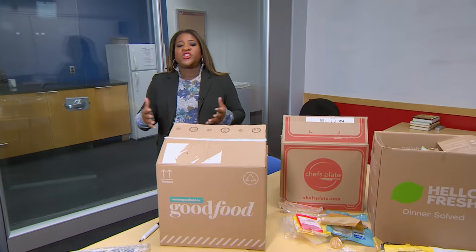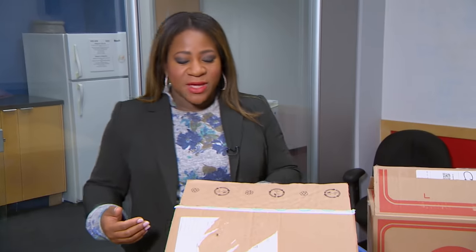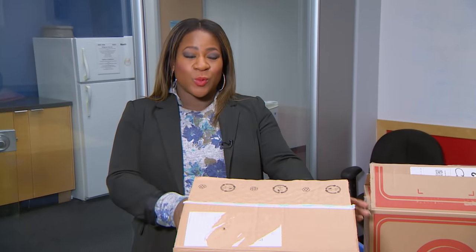Bottom line: there's just too much plastic in all these meal delivery kits. But we wanted to talk to Good Food especially because of the claims they have right on their packaging. They don't want to talk to us on camera, so we're going to send this back with a little message.